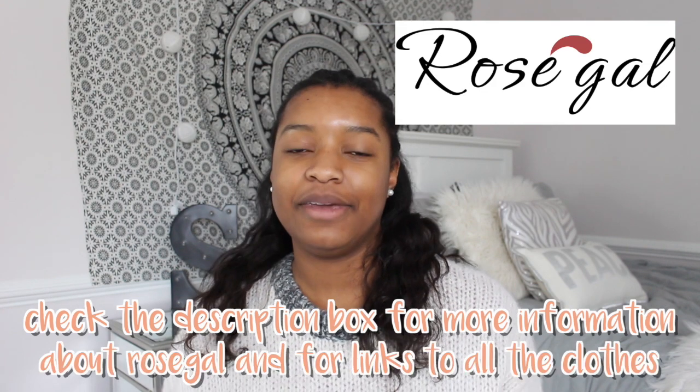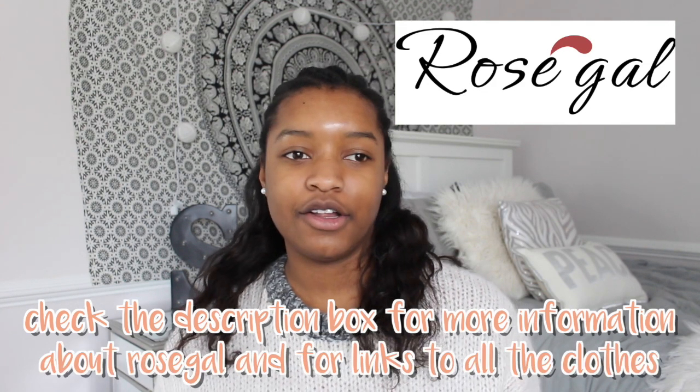Hey guys, it's Steph. Welcome or welcome back to my channel. Today's video is going to be a try-on haul slash review of Rose Gal clothing because recently they sent me all these clothes and I decided to make a video. This is going to be a completely honest review — that's just not my vibe to sugarcoat it. Thank you to Rose Gal for sending me these clothes, whether they're good or bad I'm still really appreciative. If you guys are new to my channel please subscribe. Let's just get right into the video.